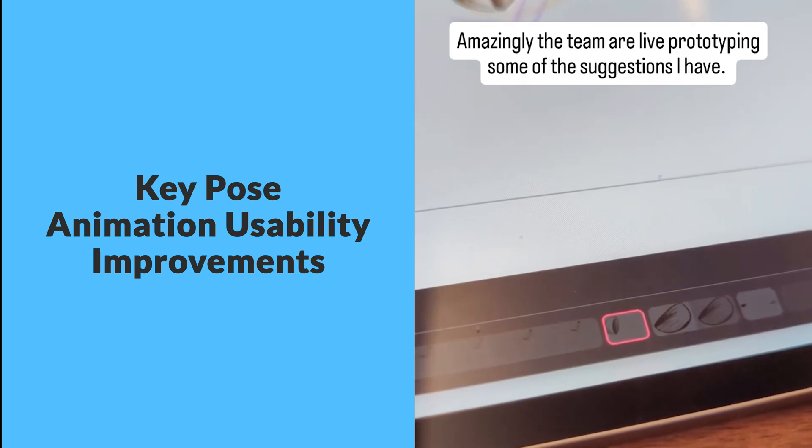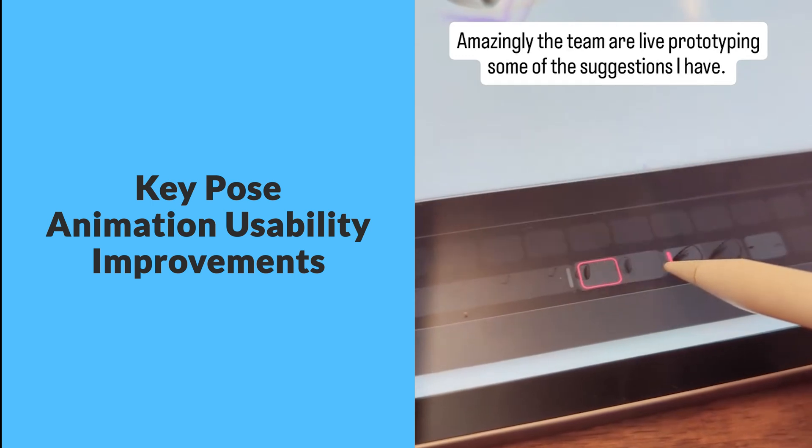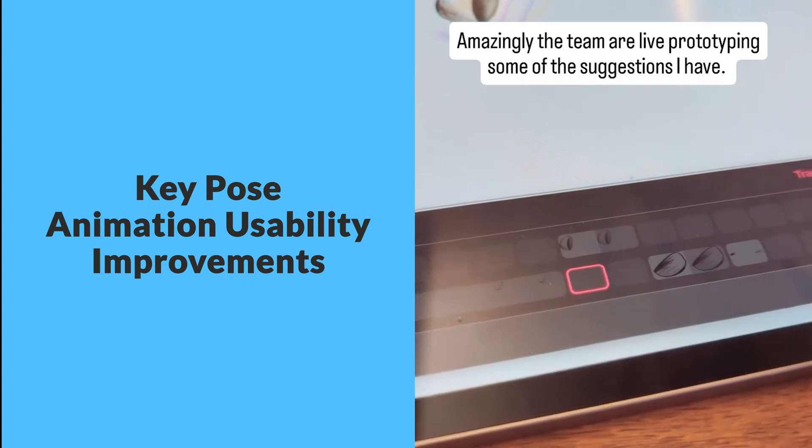The clip shows some new UI features that make adjusting frame durations and moving frames around way easier — definitely a step up from before. It's awesome to see how user feedback is shaping these tools, and I can't wait to see how these features will continue to develop as we get closer to the beta launch.